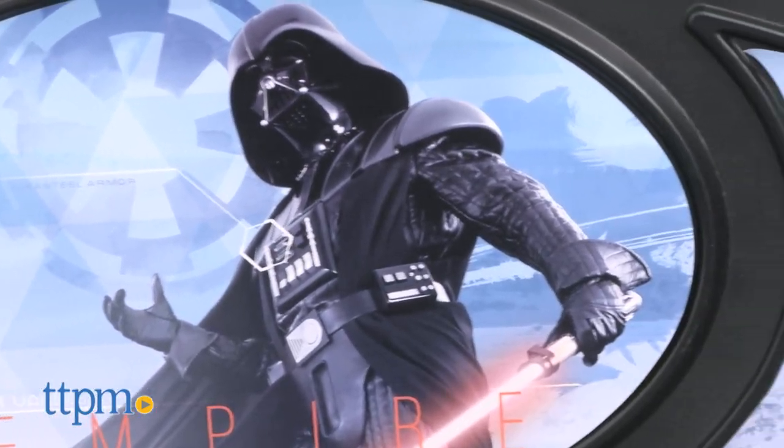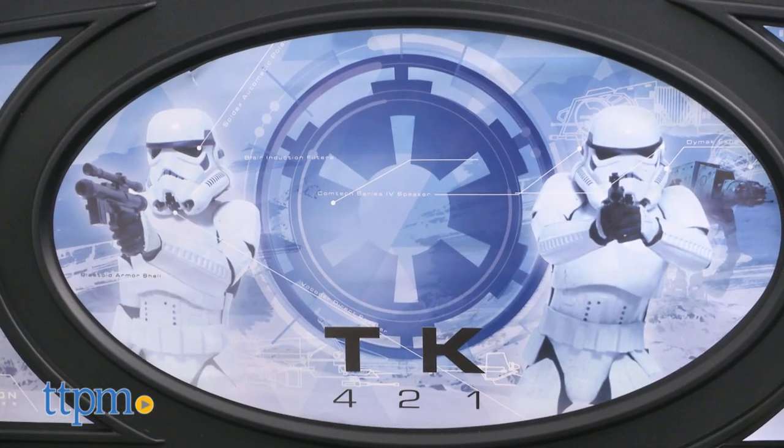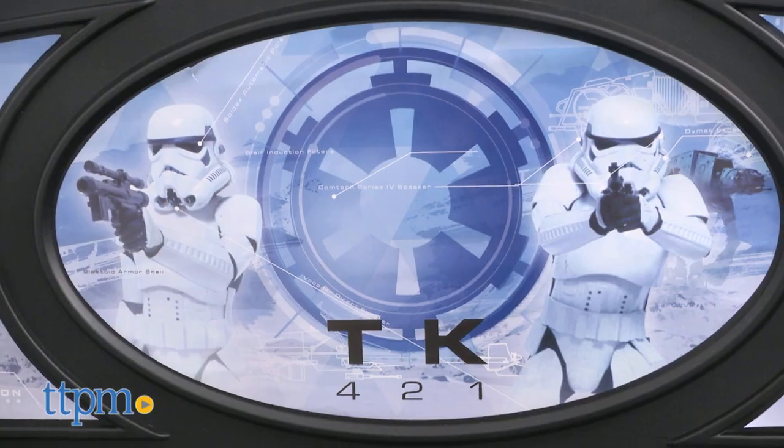This bed frame fits a standard twin mattress. Mattress is not included. This bed frame is great for fans of Star Wars and brings a bit of that adventure to bedtime.